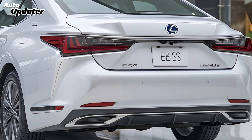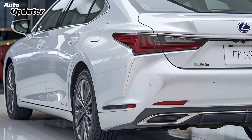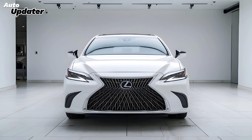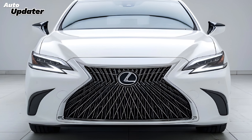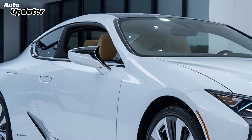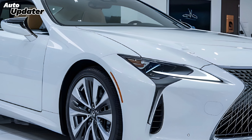The 2025 ES makes an unforgettable first impression with its sleek, modern exterior. The prominent spindle grille and sharp LED headlights give the car a bold and dynamic look, while the sculpted lines and aerodynamic profile enhance its overall elegance. The new alloy wheel designs and refined rear end with updated taillights add to its sophisticated appearance.